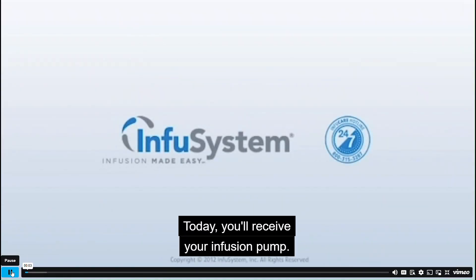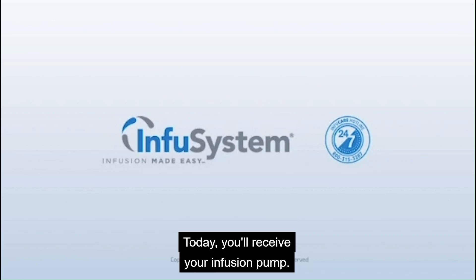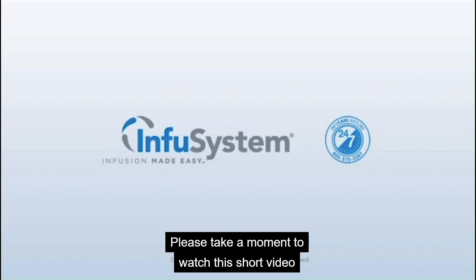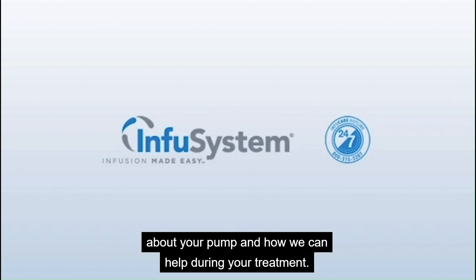Welcome. Today, you receive your infusion pump. We are InfuSystem, the leading provider in oncology infusion. Please take a moment to watch this short video about your pump and how we can help during your treatment.